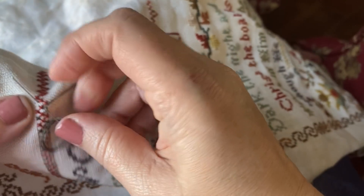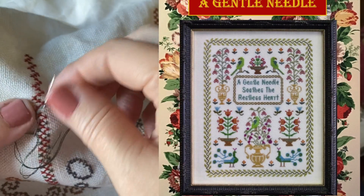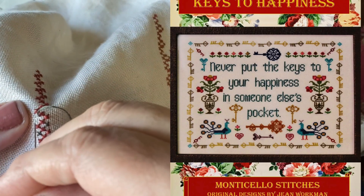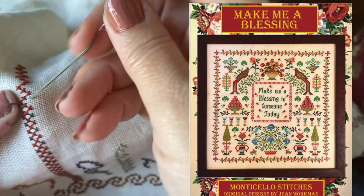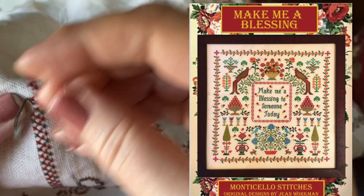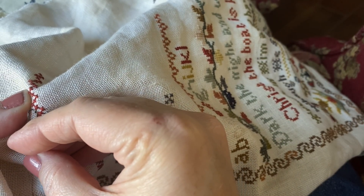Number 16: is there a new designer that you are impressed with? Yes — there is a designer with Monticello Stitches. She has a floss tube as well, though she doesn't post super regularly. I found her through floss tube and I love her colors, her traditional style, but also fun sayings. Her Make Me a Blessing sampler is really a favorite. Her name is Jean Workman — check out her floss tube, I'll try to link that below.